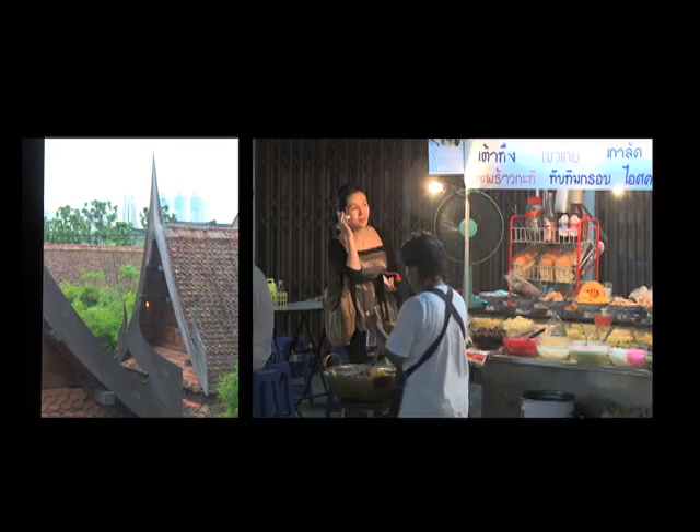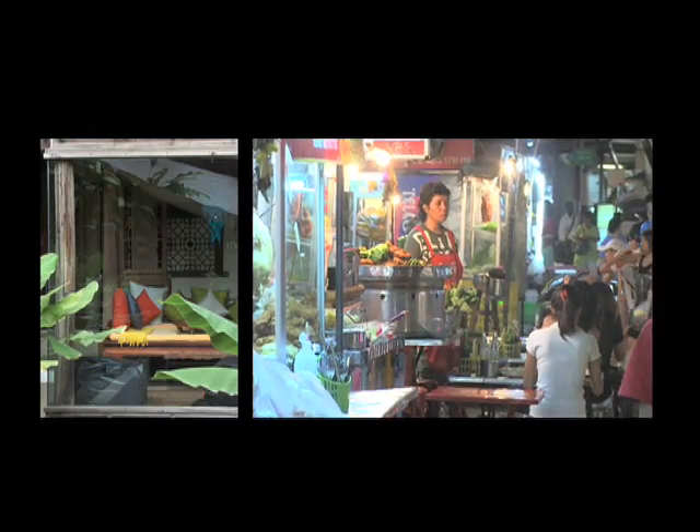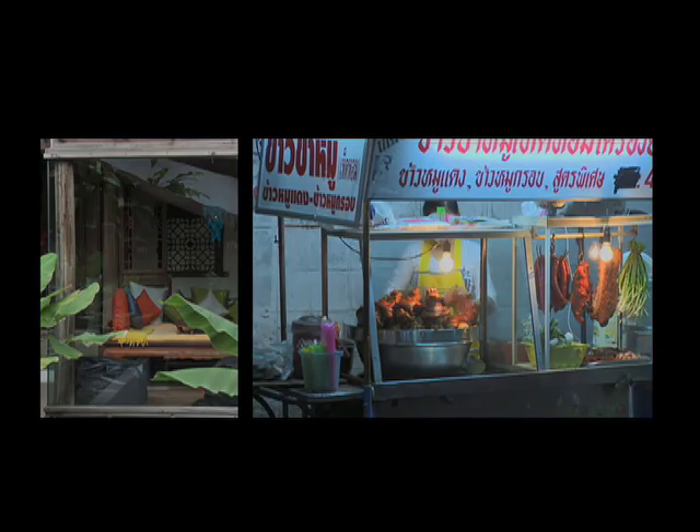The restaurant is located in an area of the city known as Tonglor, just off one of the main arteries that runs through the city, Sukhumvit Road. It's on Sukhumvit Soi 38 — a little bit on the outside of the city, on a soi that's well known for its food.